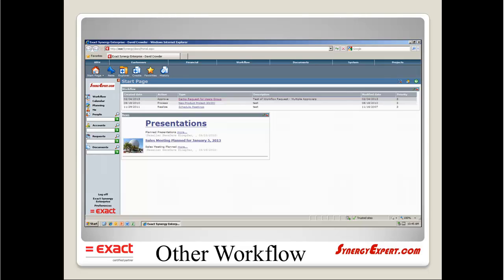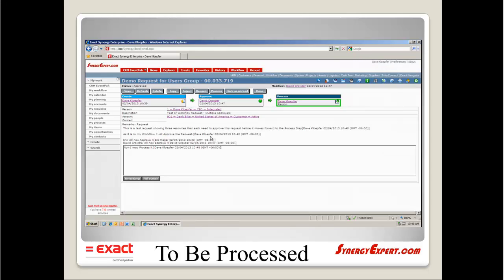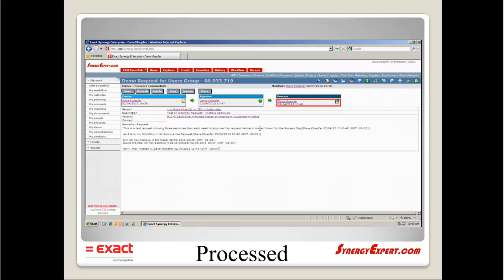While I am in Eric Meyer's workflow, the request would again still be populated even after Dave Klepfer and Dave Crowder have approved this request. Once Eric approves this request, it will move forward to the next person listed in the process step. Once processed, it truly becomes processed within Synergy.